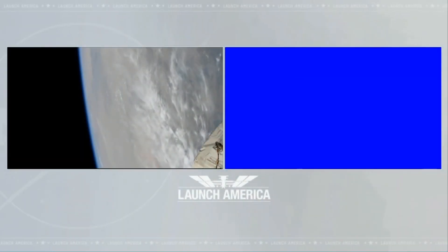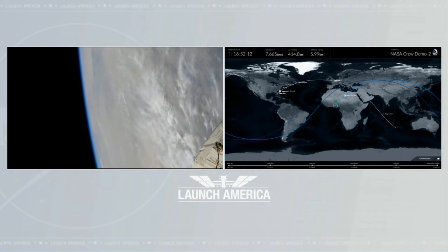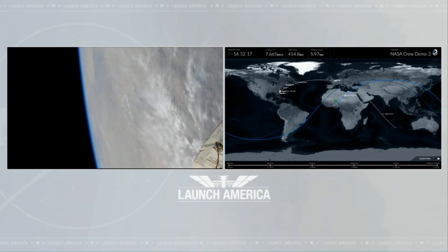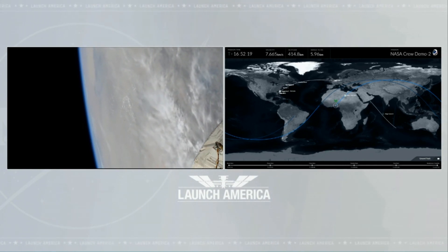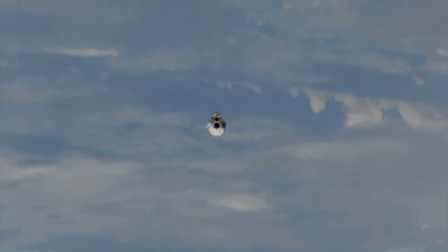So Bob and Doug are finishing up their suit donning. At this point in their procedure they will be seated in their suits. The feet of their suits actually have restraints that clip into the foot rests. Once they are complete with all their suit donning activities and seated, they'll be ready to work with SpaceX to do a pressure check on those IVA — intravehicular activity — suits.